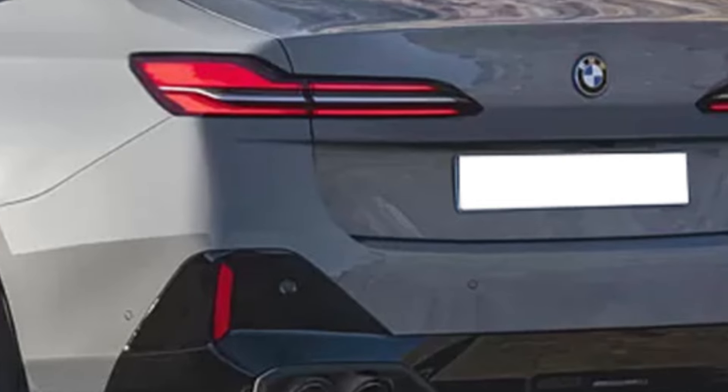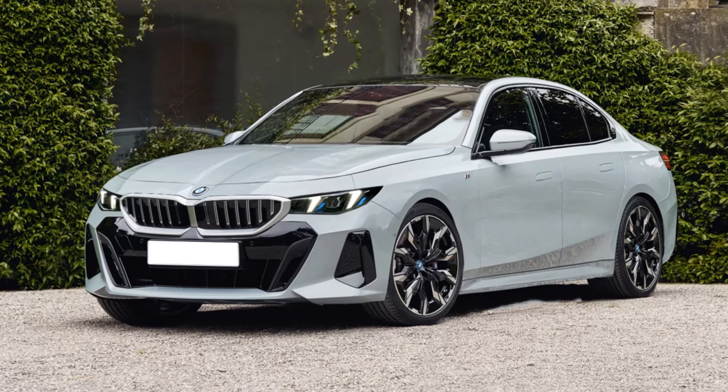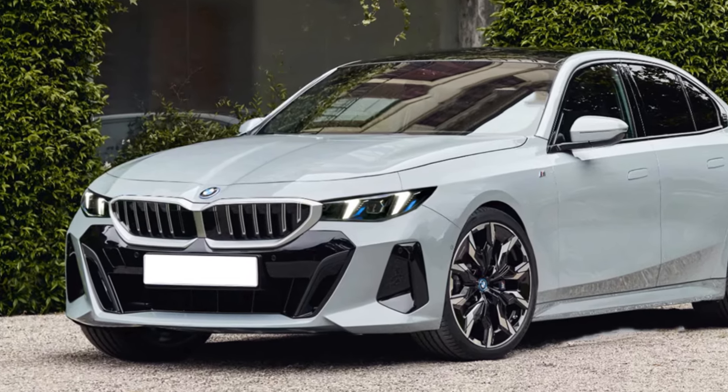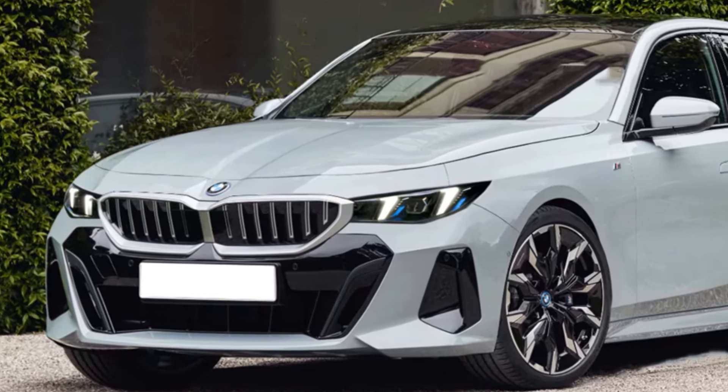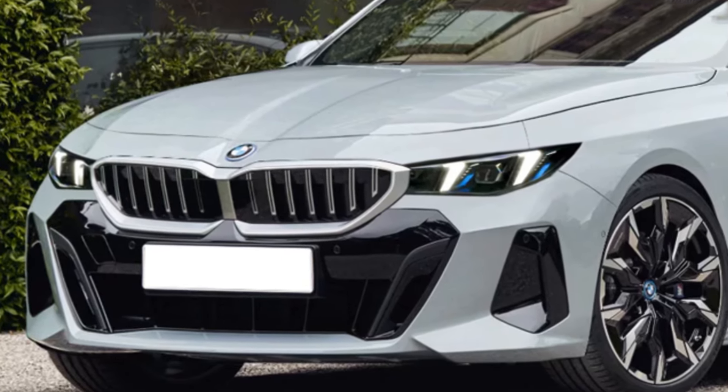The most interesting detail here is the retractable door handles. In addition, a feature of the new BMW 3 Series is four round exhaust pipes, which may be an attribute of one of the performance versions.